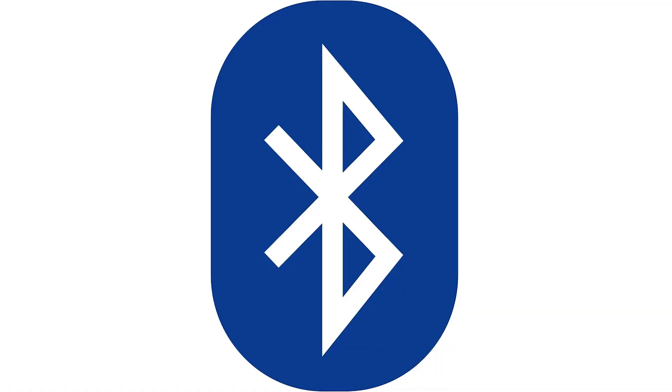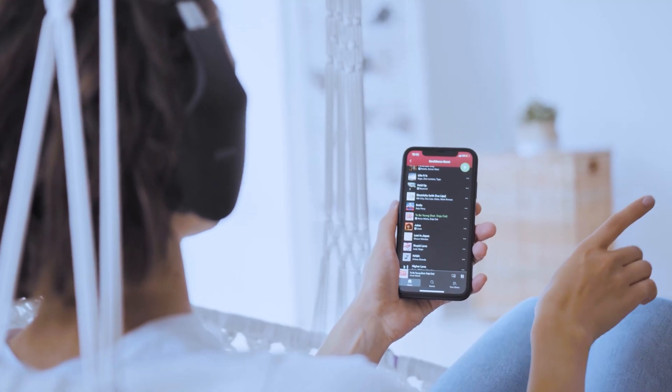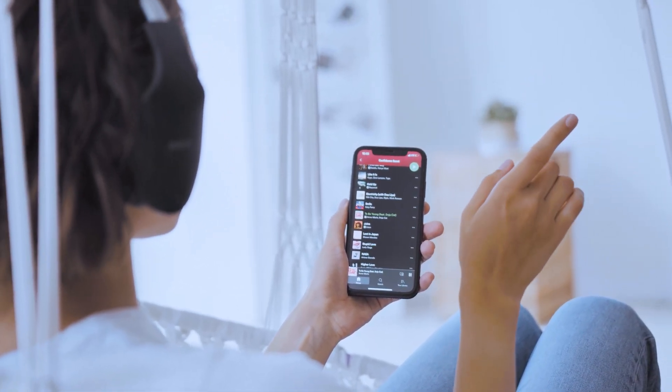This soundbar also comes with Bluetooth connectivity, just in case you want to stream some of your favorite songs from your favorite streaming platforms.